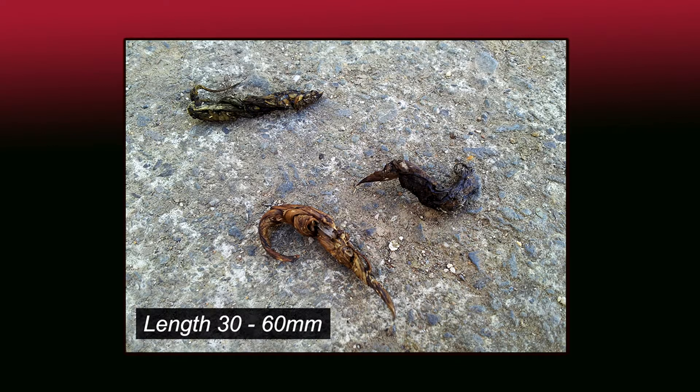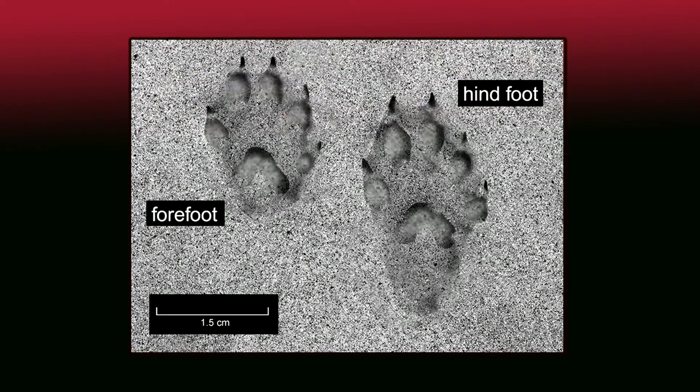Weasel droppings are cylindrical with twisted ends. Fur and bone fragments can sometimes be visible. Footprints are very similar to stoat, only smaller.